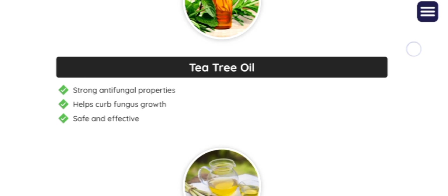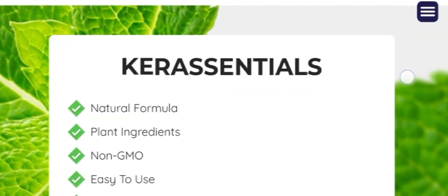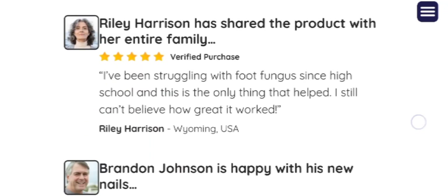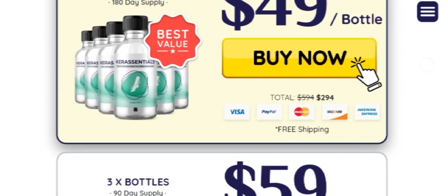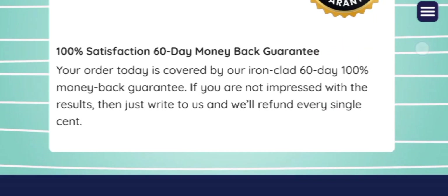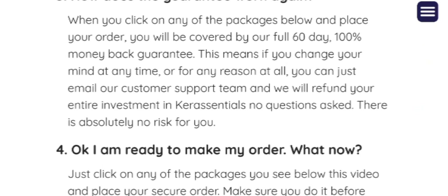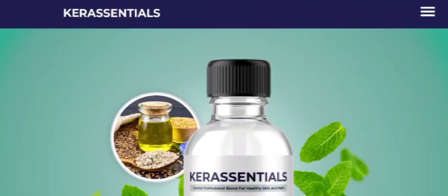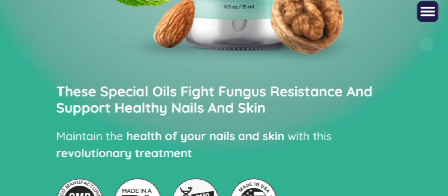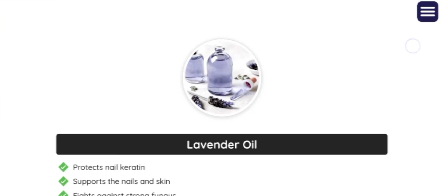This is a really great supplement. With the assistance of Kera Essential serum, individuals can enjoy a fungus-free existence, free from the discomfort of itching or unpleasant odors, while simultaneously achieving flawless nails and skin. Tea tree oil, renowned for its rich terpinen-4-ol content, serves as a key component in combating fungus by altering fungal permeability and respiration in a dose-dependent manner.